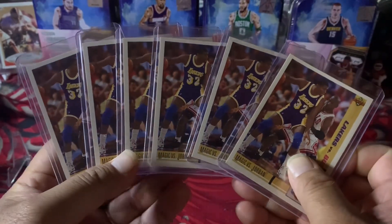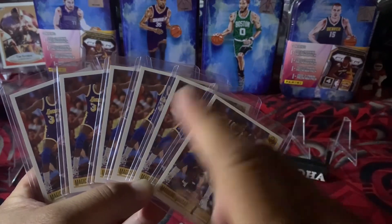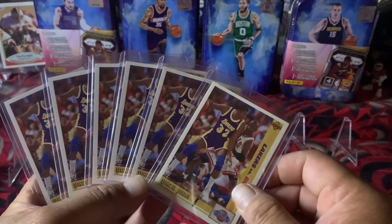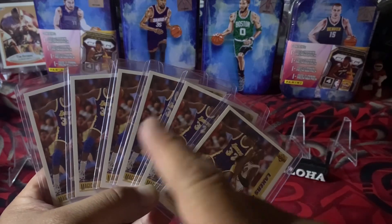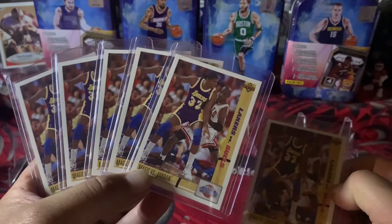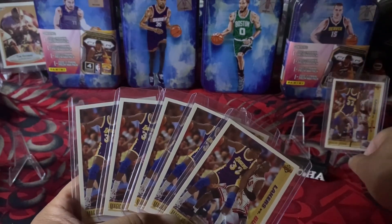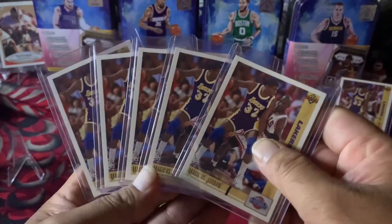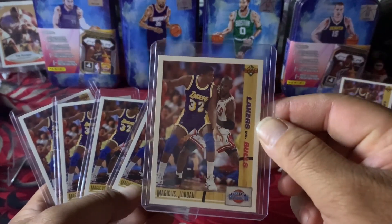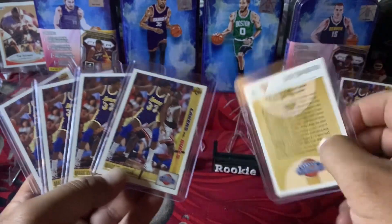I bought six of them. Like I said, when I buy in bulk, I'm going to send them to PSA — hoping for nines, tens, or whatever. I'm going to try cleaning them up before I send them. Out of the six cards, I can see this one is just off-centered, but the rest of them look really, really good. This one is really, really awesome, and the back looks really good too.